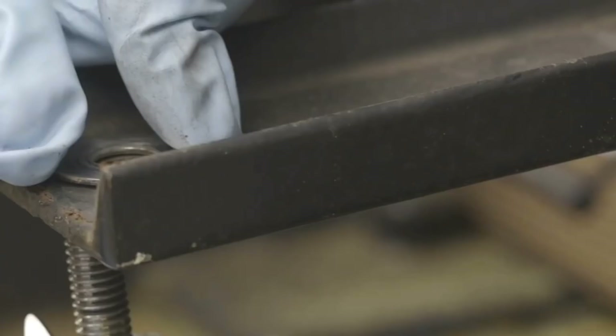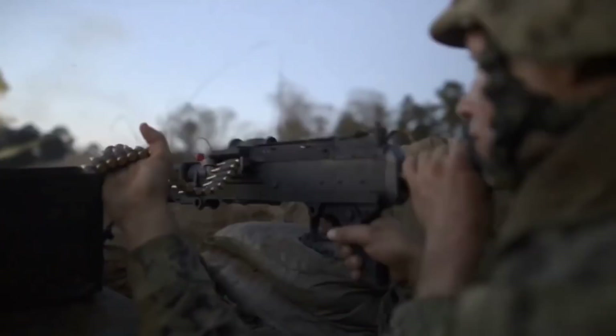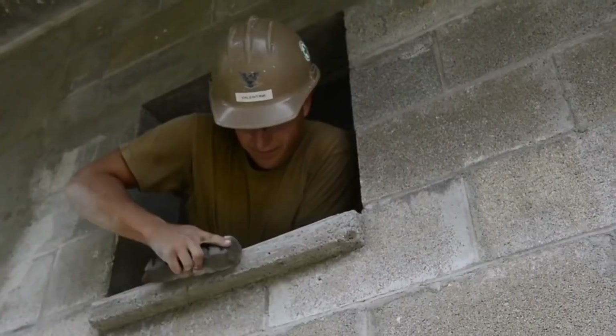Next is CE, which is short for Construction Electrician. Construction electricians maintain, operate, and build electrical distribution systems and power production facilities for naval installations worldwide. Their A school is 20 weeks long and is located at Shepard Air Force Base, Texas.